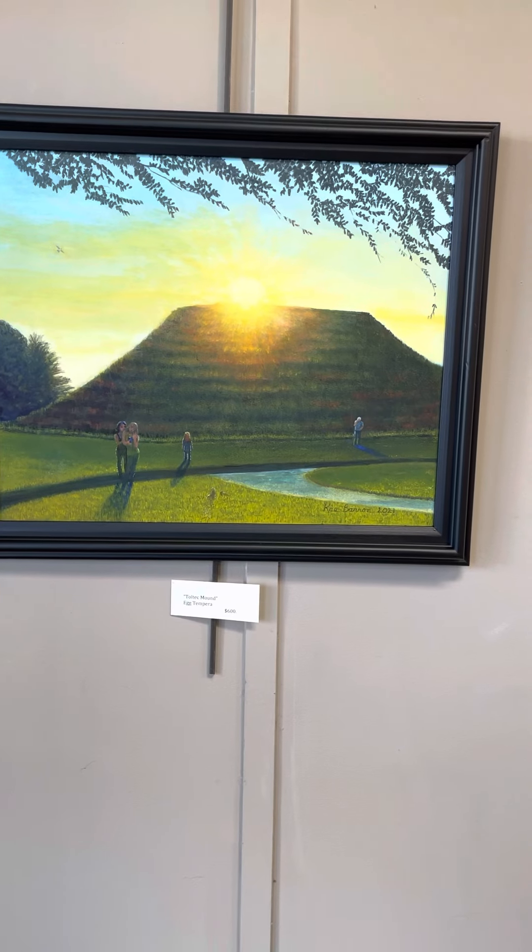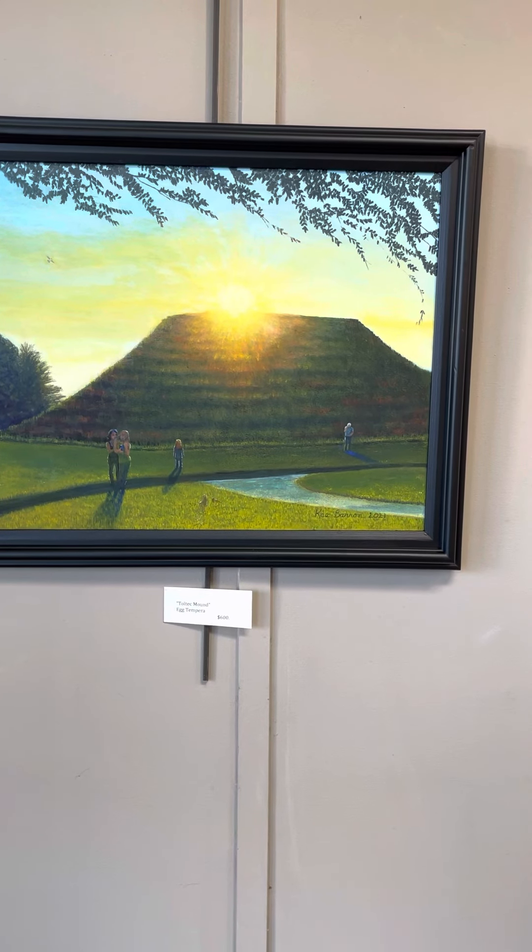Here we have Toltec Mound. It is in egg tempera. It is $600.